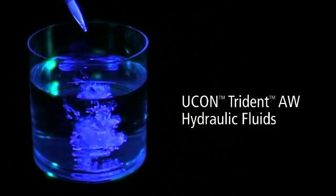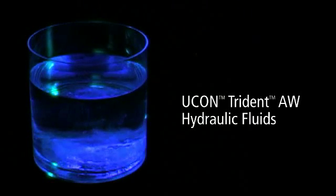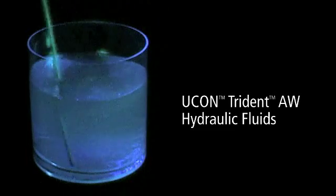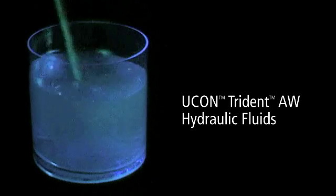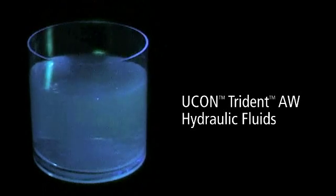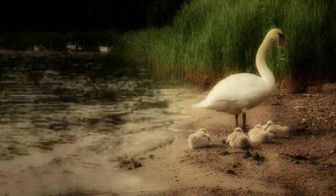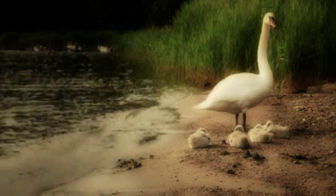In contrast, when a Yukon Trident AW fluid is introduced into water under identical conditions, the fluid sinks immediately, leaving no sheen on the surface. Upon agitation, the fluid disperses completely into the water, and when the agitation stops, there is still no sheen. Because it does not float on the surface and is water soluble, wildlife and natural areas are not endangered by a floating slick of fluid. Of course, when it comes to our environment, out of sight is not out of mind.